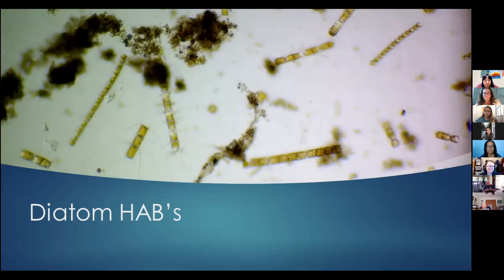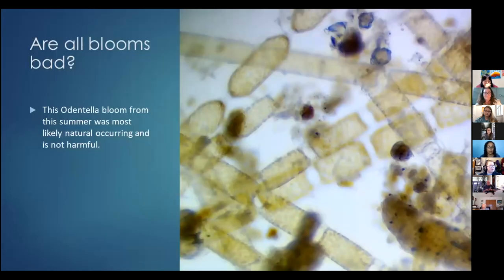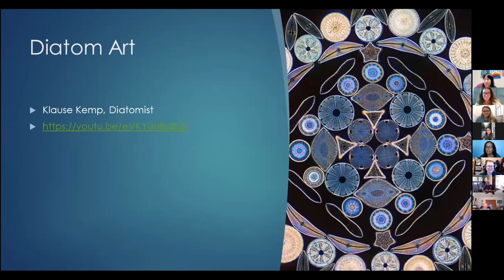Are all blooms harmful? What I want to leave you with is a message that algae and phytoplankton are not all bad. This is a bloom that happened in Guana Lake this summer — although you see a lot of them, they're not causing problems. They can occur naturally and they're not always bad. I want to leave you with the message that phytoplankton are beautiful and wonderful for our environment. This is a famous artist, Di Thomas, whose art is inspired by phytoplankton.